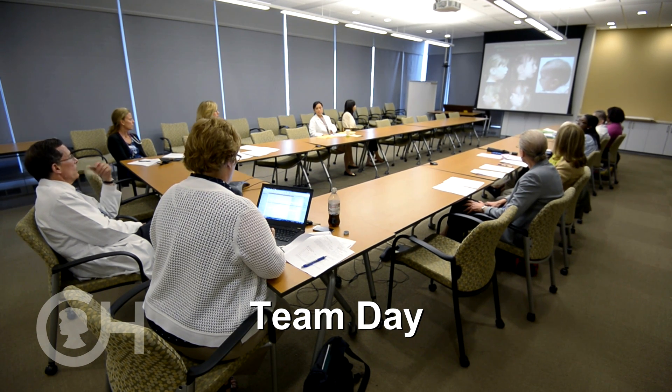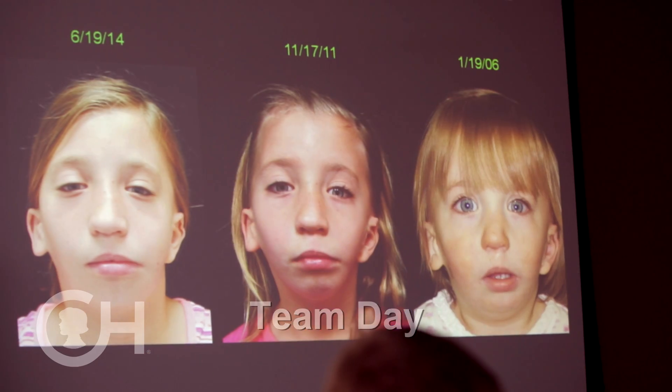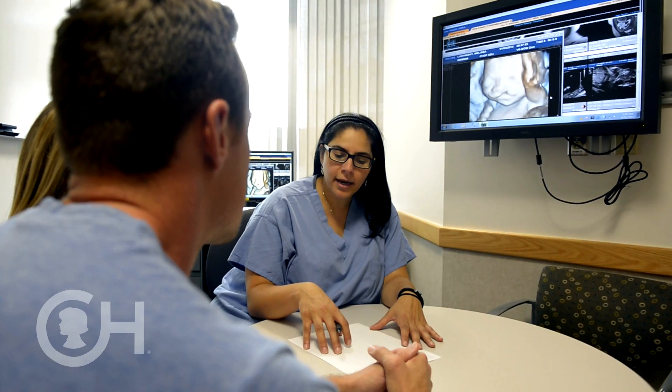On team day, we sit down and project the patient's images on the screen, then go around the table and talk about each patient. Each individual team member brings a unique set of skills that allows us to see the whole individual — the global picture. As a result of everyone talking together and input from all the different specialists, we formulate an overall assessment and put a cohesive plan together, which we think is the best formula for success for that patient.